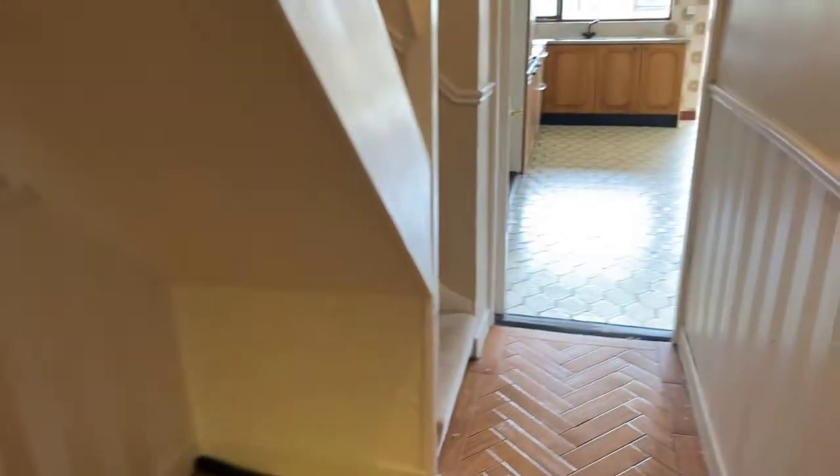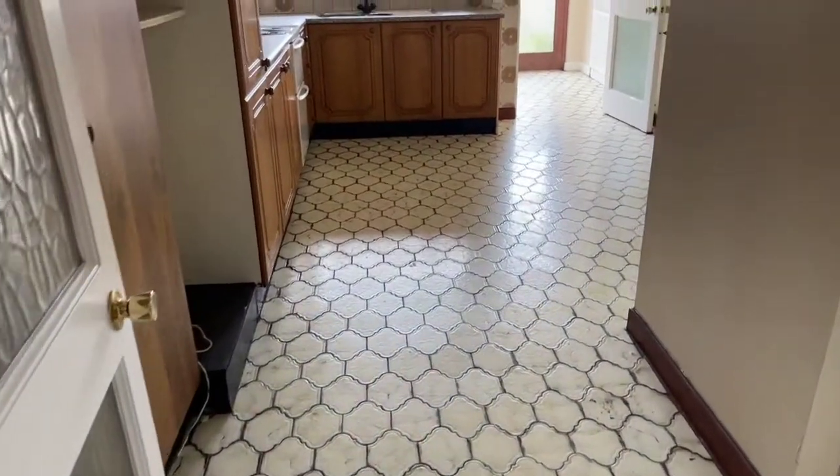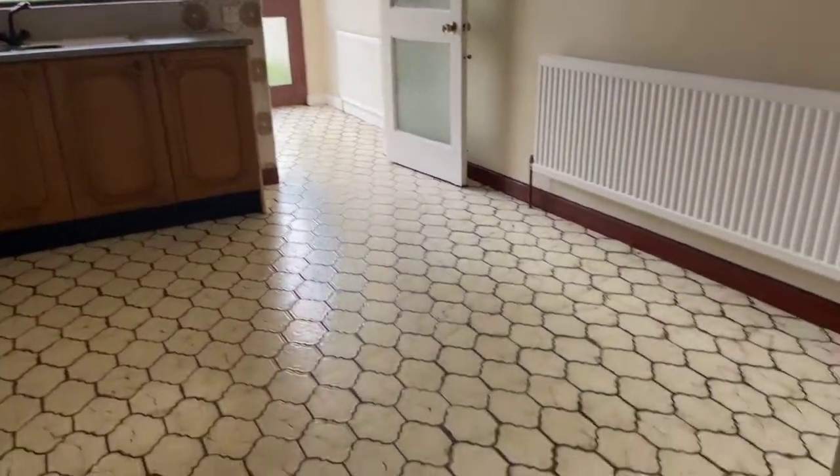Straight down into our kitchen area — it just opens up. You can see kitchen units along the left hand side and plenty of room here for your dining table.